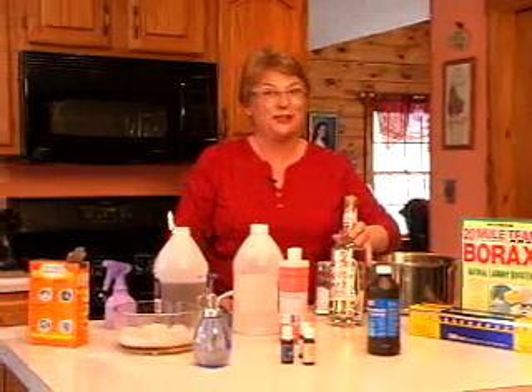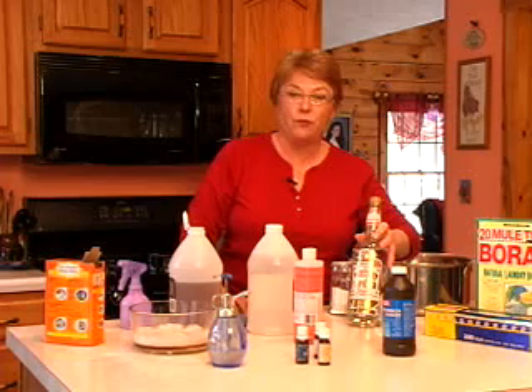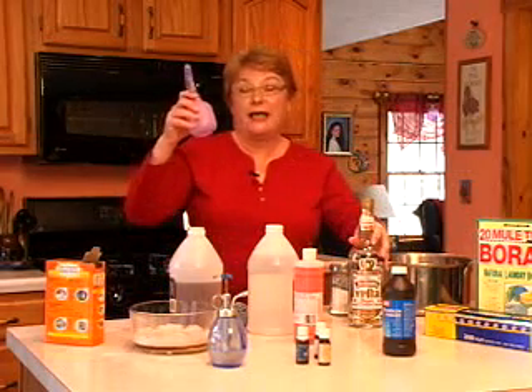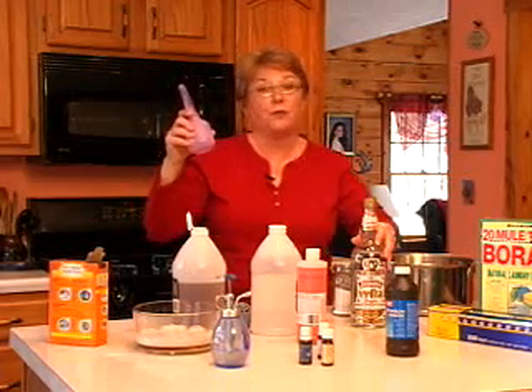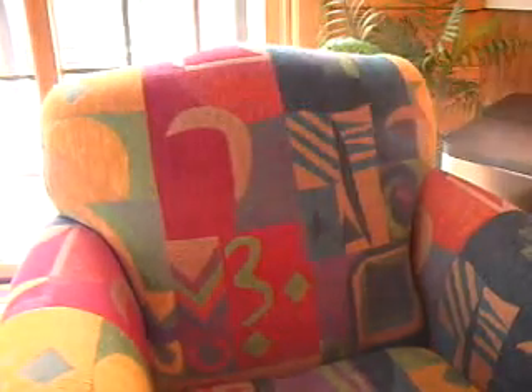Vodka will clean a lot of things in your home as well. It's a disinfectant and it will clean up red wine stains. You can put it in a spray bottle and it will kill wasps and bees. You can also use it on upholstered fabric — it will refresh the fabric without leaving toxic fumes that can be harmful to your health.